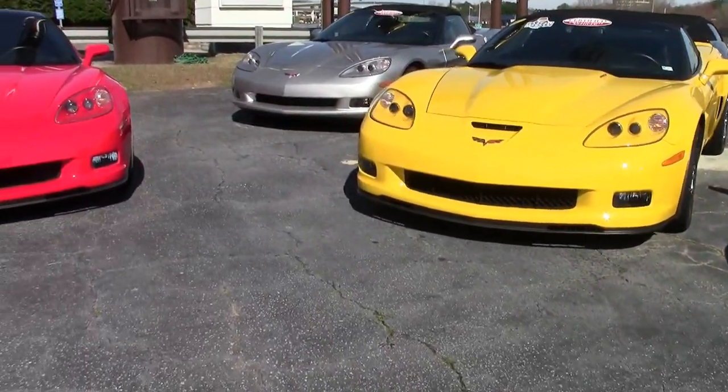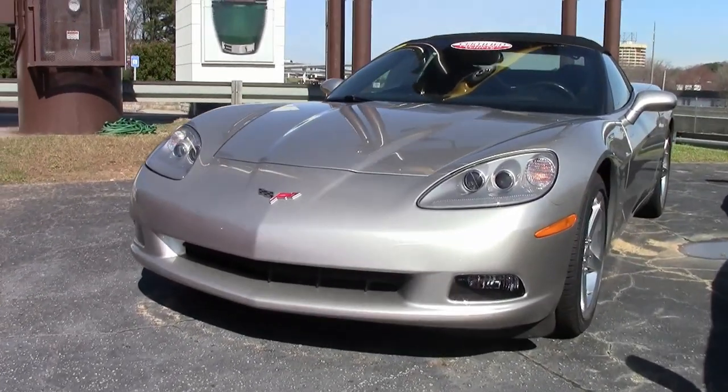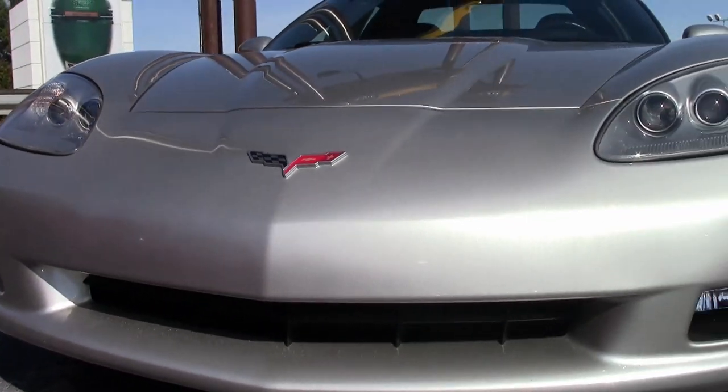Can you imagine a 2006 Corvette with only 14,000 miles? That's just a like-new car, and that's what you'll find here at buyavet.net in Atlanta, Georgia, when you climb into this 2006 Corvette 3LT convertible. It's here and it's ready for you to take home.